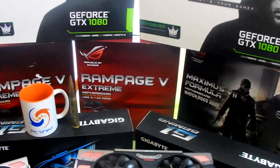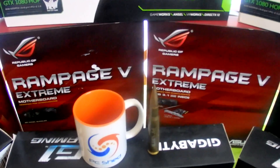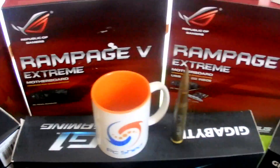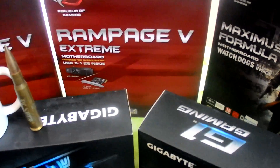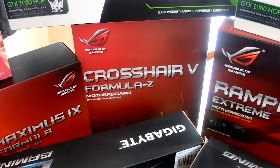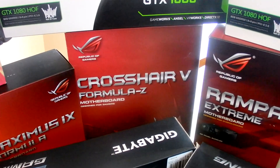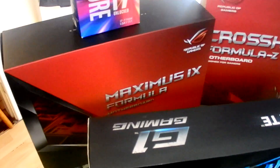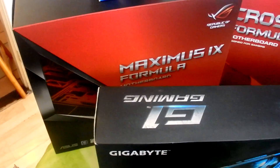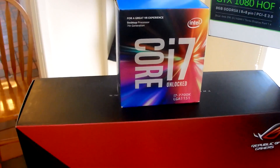I've got two Rampage 5 Extreme motherboards — the standard version and the 3.1 version. For the AMD lovers out there, probably the best motherboard on the AM3 Plus platform, which is the Crosshair V Formula. On the Z270 we've got the Asus Maximus Formula.